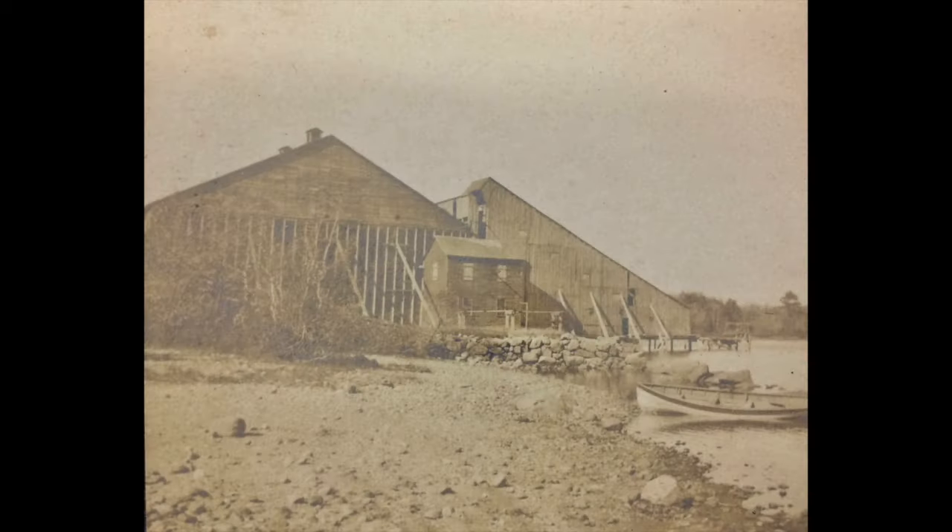The last photograph is the Boston Ice Company Ice House, which served really well. I believe it made a big deal for Sharon and brought some revenue into town thanks to the ice industry. Unfortunately it burned down and it's long gone.